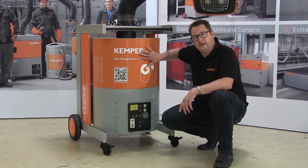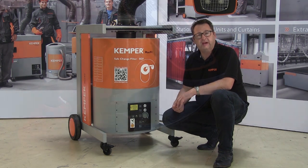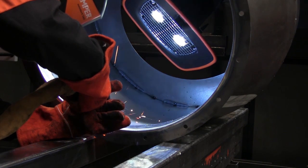The large filter surface area of 42 square meters also results in an extremely long operational life in comparison with all other devices available on the market with disposable filters.